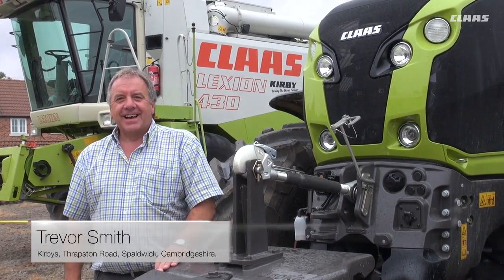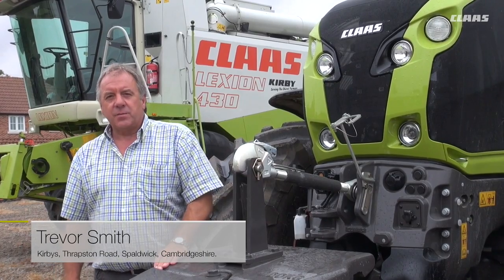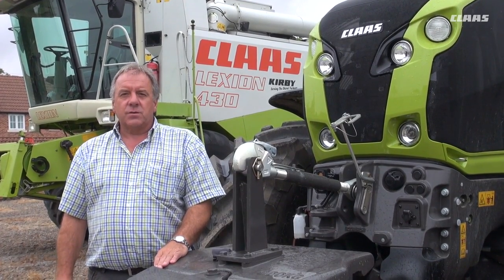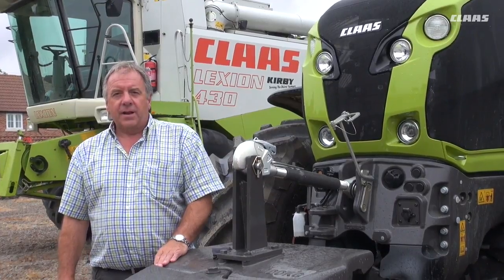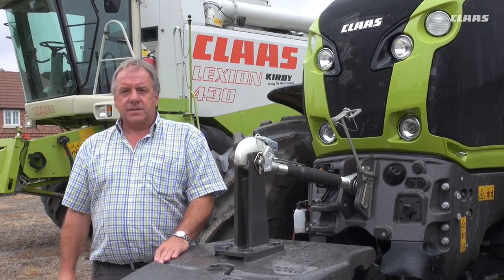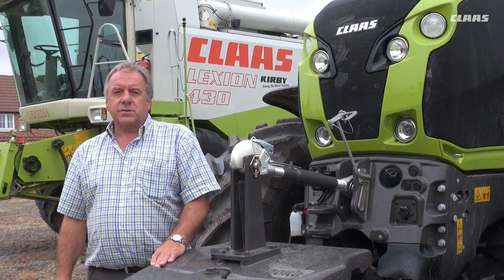I'm Trevor Smith and I work at Kirby's, which is on the borders of Bedfordshire, Cambridgeshire and Northamptonshire. I've been selling Lexion combines since they came out in 1996 and I would think I've sold up to 200 machines.